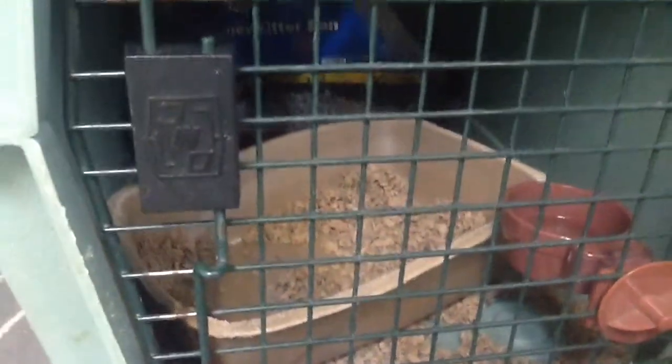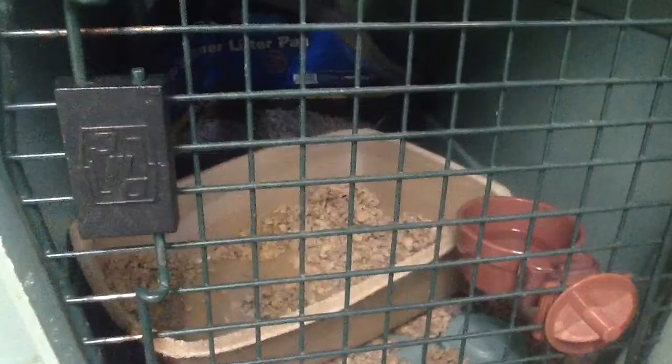In Bear's cage — she's not here because she's out playing — we have her water dish and her bedding. She chews up the clothing items that we get her, so we can't allow her to have that, so we give her that bedding instead. We also have her litter box and her food dish.